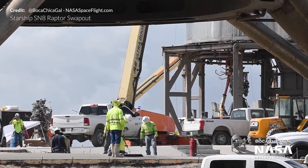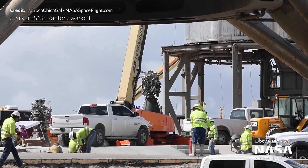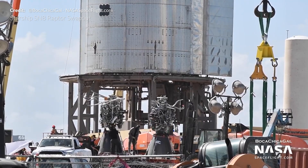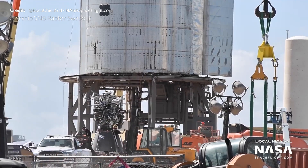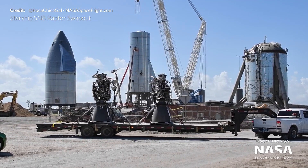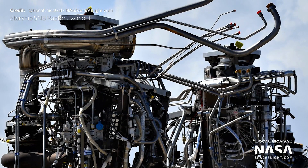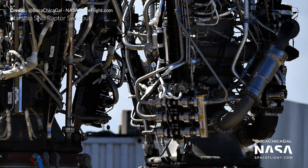Last week SpaceX decided to swap one of SN8's three Raptor engines. Workers were seen removing Raptor serial number 39 from Starship SN8, and a second Raptor SN36 was then delivered to the site on a transport truck, presumably from the McGregor testing facility. Once SN39 was removed, both it and SN36 were loaded onto a separate flatbed and driven back to the production facility. In this picture we can see there's a fair amount of plumbing missing from SN36 that is needed, so they may have decided to swap those pipes at the build site rather than out in the open.